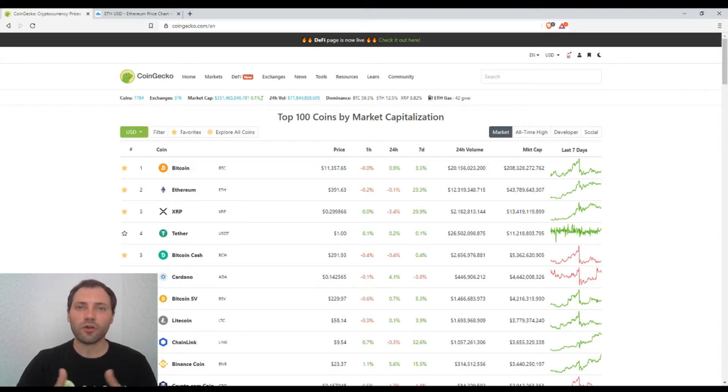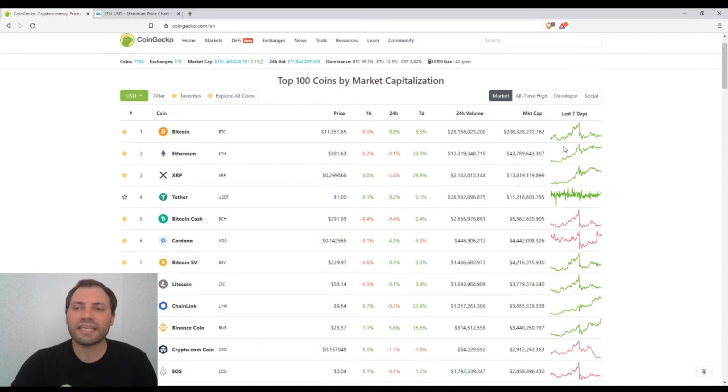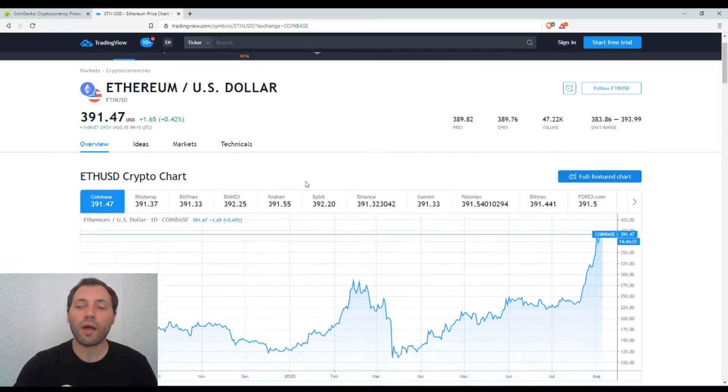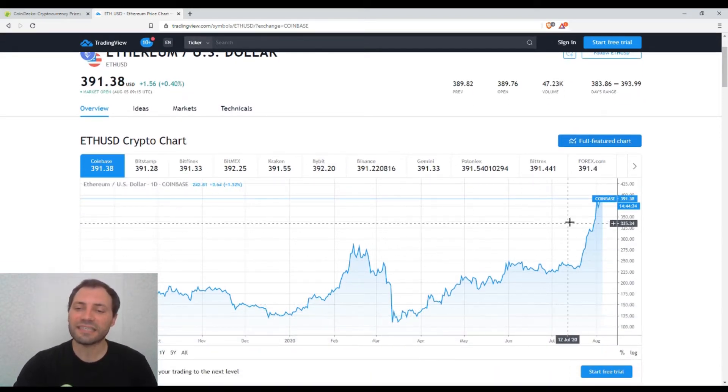Let's check the price of the major cryptocurrencies according to CoinGecko. We see that the market has recorded a slight price change for the last 24 hours. After this solid price increase, the market is now just consolidating. Today I will analyze in detail the price chart of Ethereum, applying candlestick and technical analysis. The current price is $391, and this is how the recent solid price increase looks like.